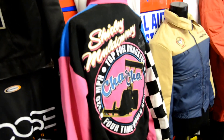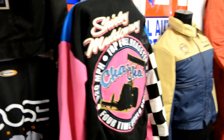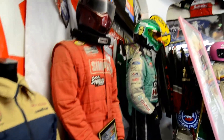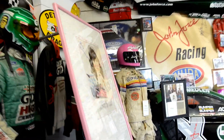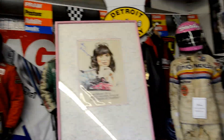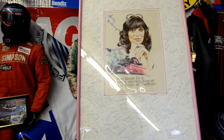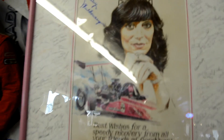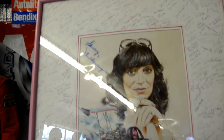There's Shirley Muldowney's Hall of World Champion four-time championship coat, her Hall of Fame coat, and that's Shirley's fire suit from when she almost got killed in '84 — they had to cut it off of her. There's a Goodwill card with 500 signatures on it, and a picture to the right of her in the hospital receiving it.